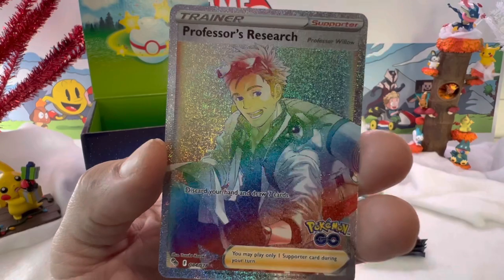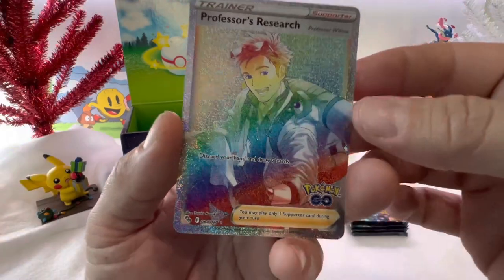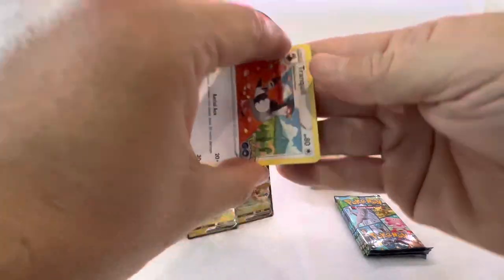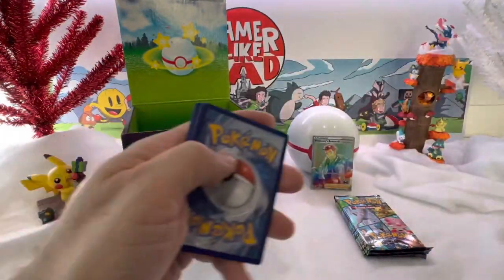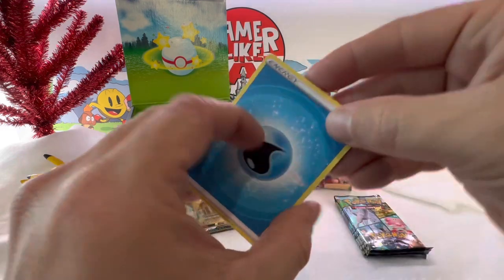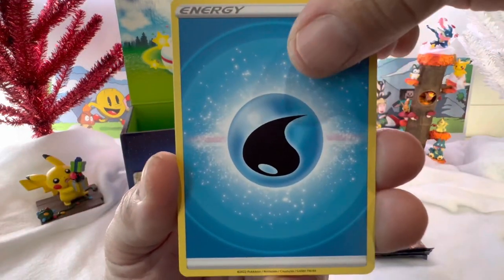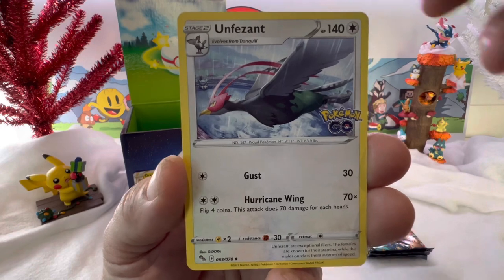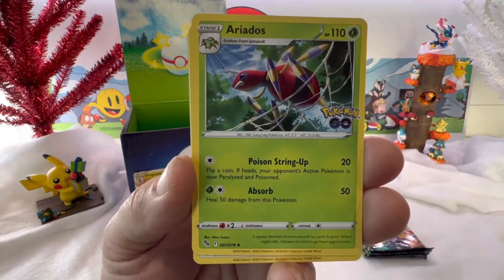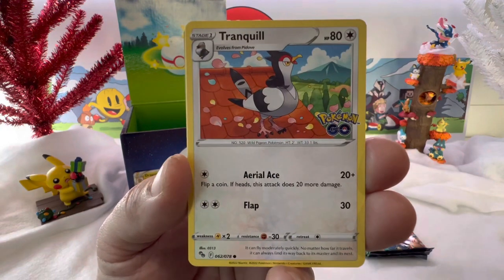Oh hey — Professor's Research, very nice. I don't think I have this rainbow. That's a nice one. ElderGeekGamer on YouTube — if you guys want to go check out his channel, he does all kinds of cool unboxings for collector's editions of video games. He's got a room tour, and he's doing a room tour 2.0 video soon. He's got so many collectibles, it's insane.